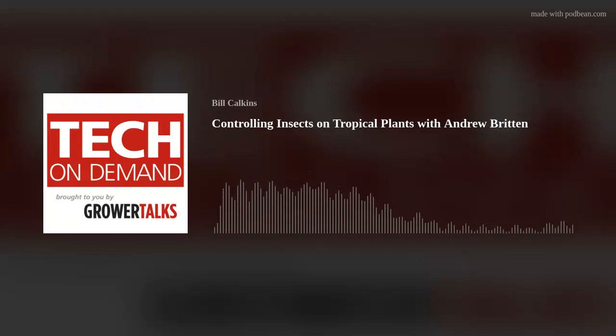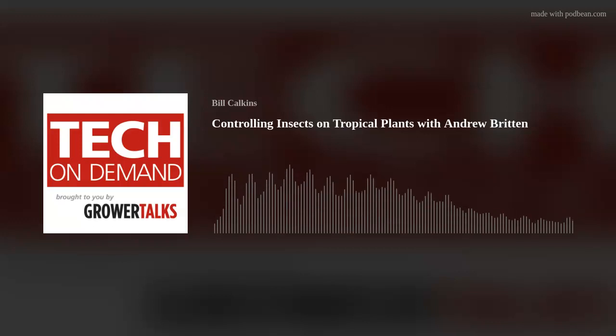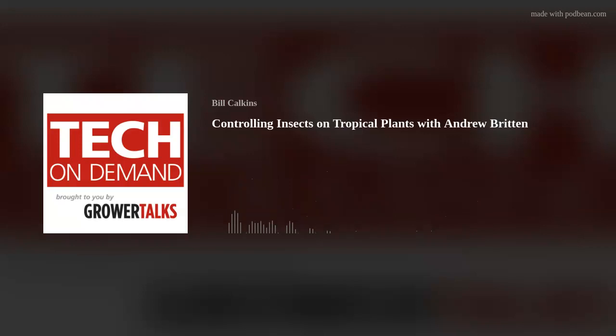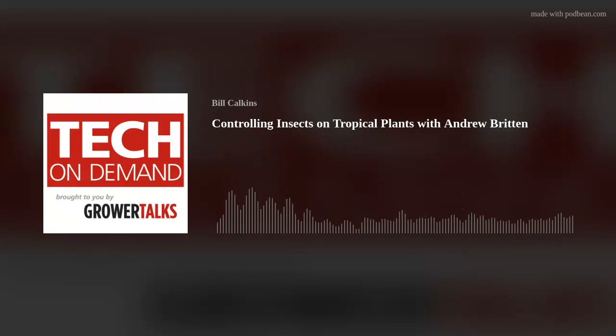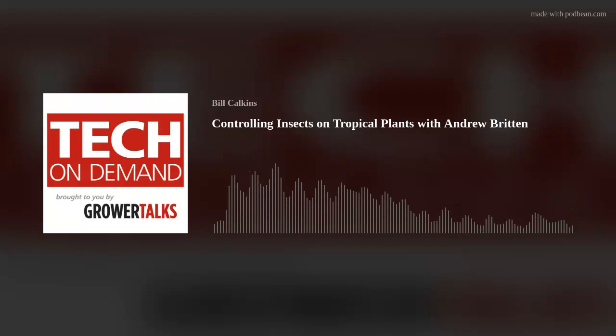Mealybug on hibiscus is another common problem — insects generally love hibiscus. They can lay 100 to 200 eggs every 10 to 20 days, creating a large population very quickly. They feed by sucking the plant phloem out of the cells. There are actually over 170 different species of mealybugs in the world. Just like aphids, they secrete honeydew, so you can end up seeing black sooty mold on the leaves. Mealybugs can attack stems, leaves, flowers, and roots, and unfortunately they're covered in a powdery wax, making them a little more difficult to control.